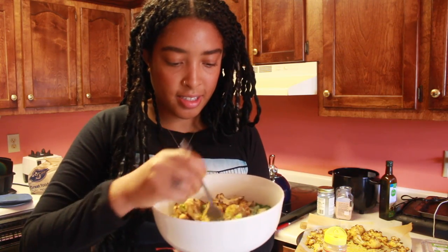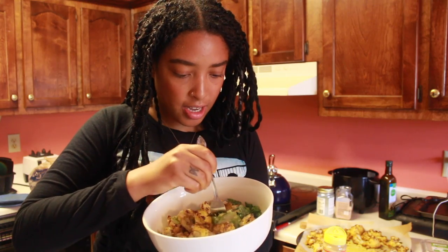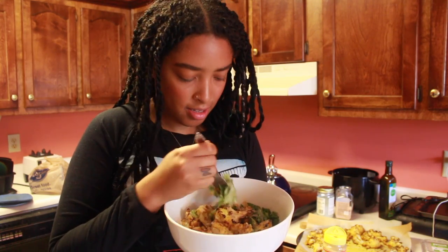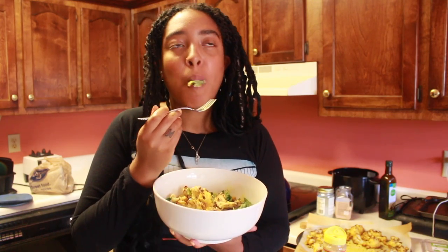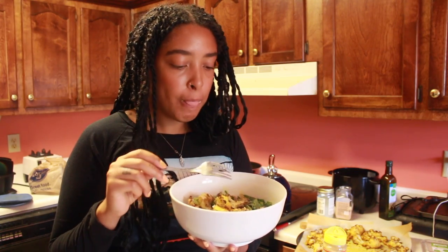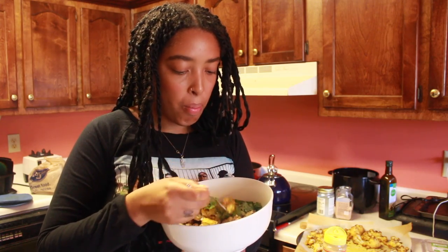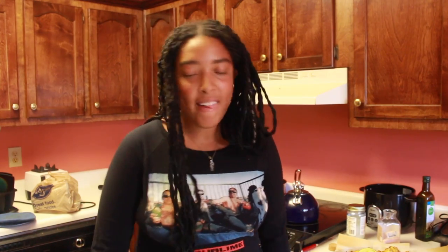Alright, let's give this a taste. Let me make sure I get everything on the fork — we got the lettuce, the red onion, the avocado, the cauliflower, and the chickpea. It's still kind of warm. That's so good. I think roasted cauliflower is like one of my favorite vegetables. I just want you to taste this meal.